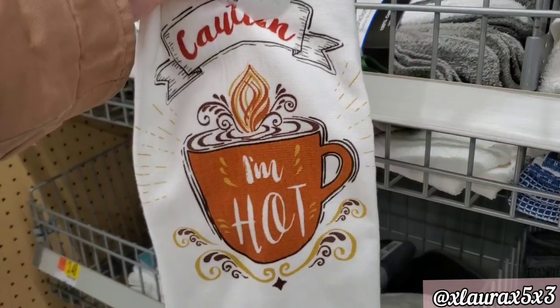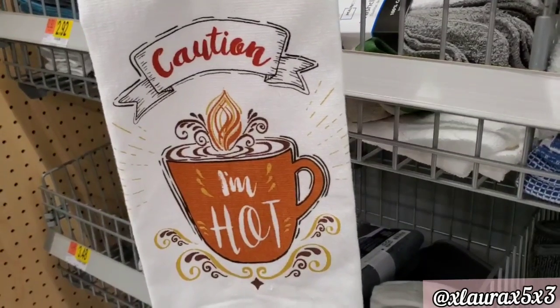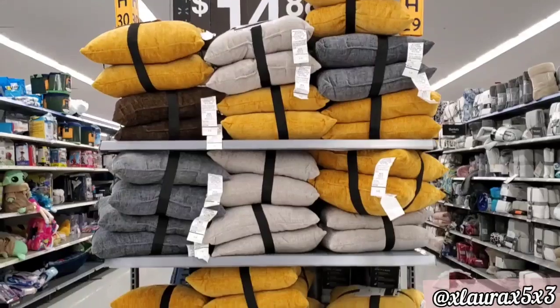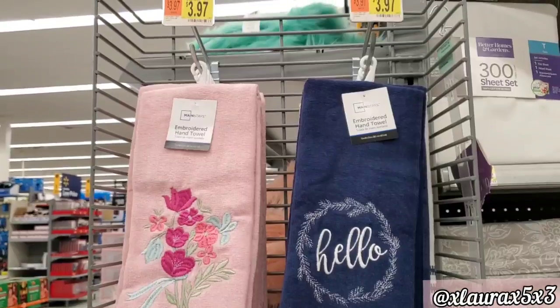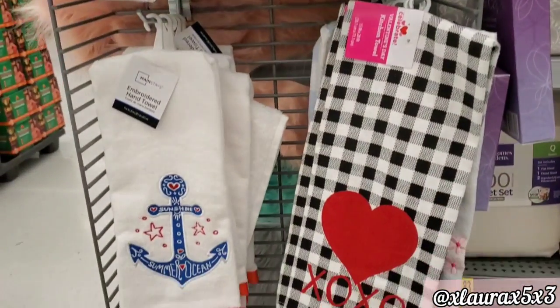Last week I showed you an end cap full of these pillows in other colors — I guess they sold out. Now they have these for $14.88. They also have these pillows for $3.97; this is where the pink one was from.